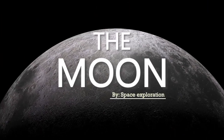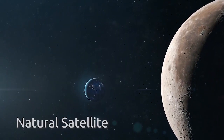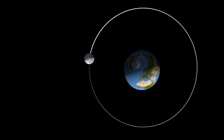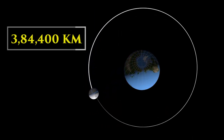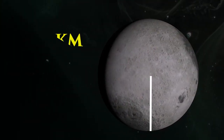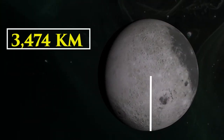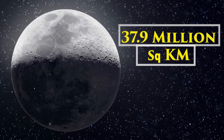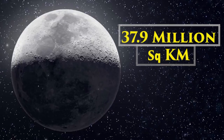The Moon, also known as Luna, is Earth's only natural satellite, orbiting our planet at an average distance of about 384,400 kilometers. The Moon has a diameter of approximately 3,474 kilometers and a surface area of around 37.9 million square kilometers.